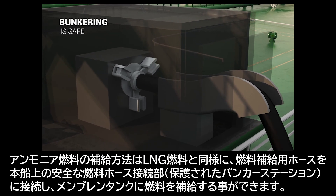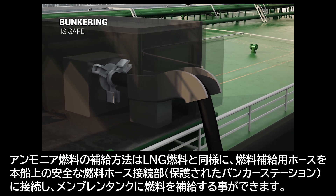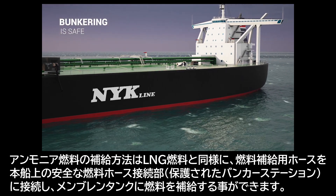Bunkering of ammonia is similar to LNG. A bunkering hose is attached with a quick-closing valve to the ship's fixed piping, and ammonia is filled into the membrane tank. The bunker station is a protected space.